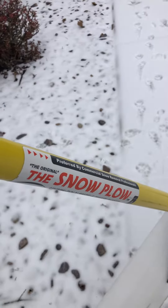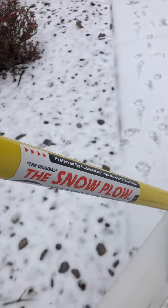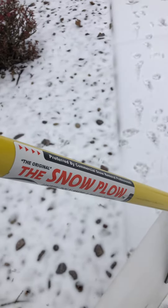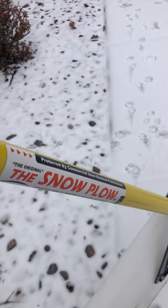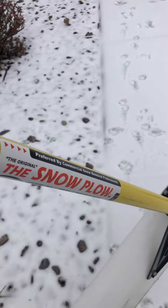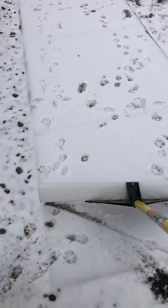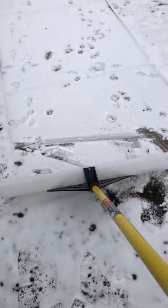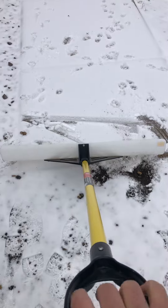Howdy folks, coming to you from the Sunsign state of Wisconsin. I'm gonna review the original snow plow preferred by commercial snow removal professionals. Well, let's have a look at it today — we just had some fresh snow, and we're gonna take this bad boy out and plow some snow.